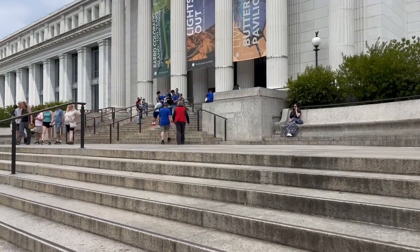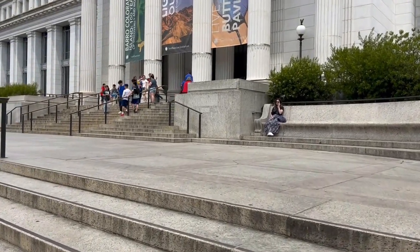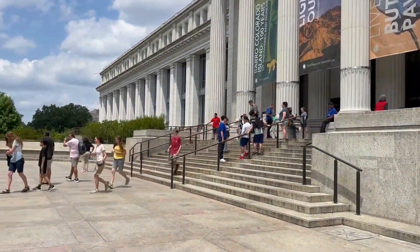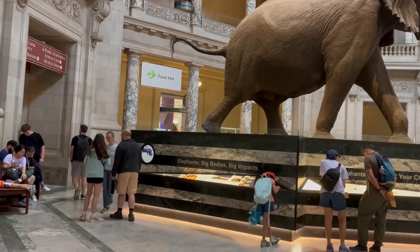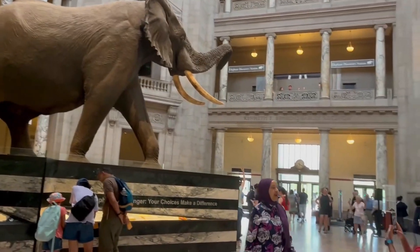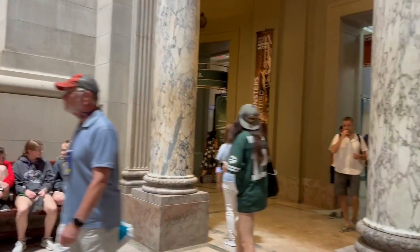We have made it to the Museum of Natural History! Let's go inside — I don't think I've been in this museum before, I don't remember. We just entered and there are a lot of exhibits to explore for sure. It is very, very huge compared to the Franklin Institute over in Philly. I guess we'll start here at the Ocean Hall.